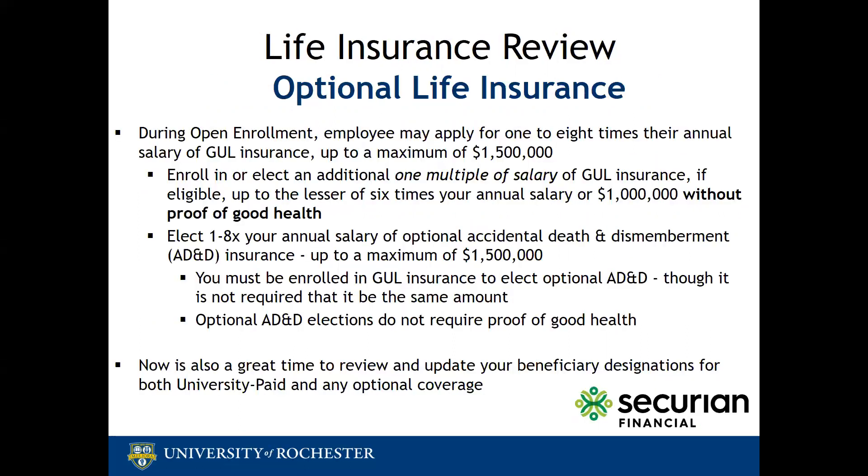As a reminder, the annual open enrollment period is also an opportunity to make changes to or elect optional life insurance coverage. Employees can apply for up to eight times their annual salary of group universal life coverage. Specifically during open enrollment, employees can increase their coverage by one times their salary without proof of good health. Now is also a great time to review and update your beneficiary designations for both the university-paid coverage as well as your optional coverage.